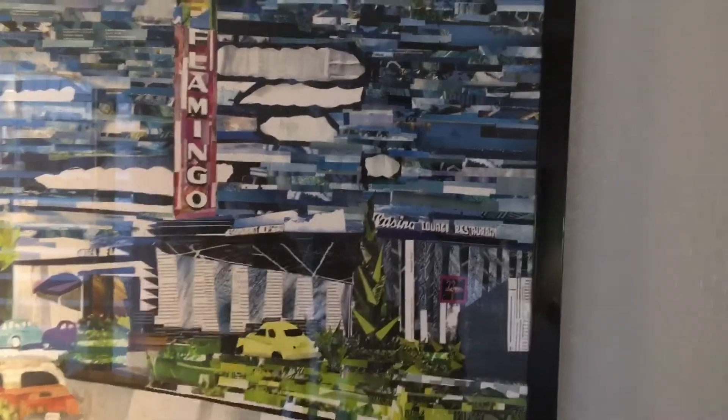It looks like a bunch of clippings — like this part right here is the flamingo sign. I see a car in there too. Yeah, they got a lot of interesting things on this picture. I like the little clipart style it has.